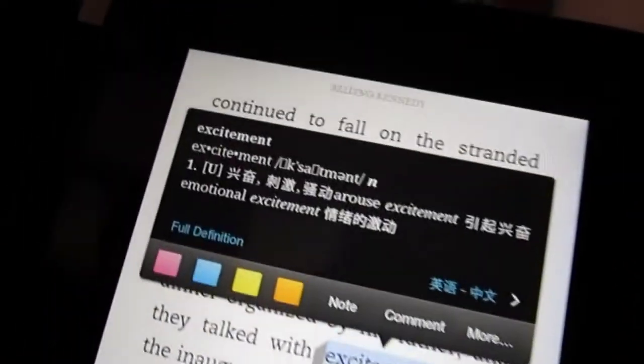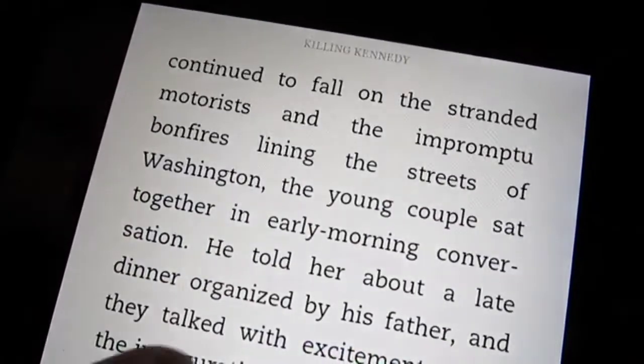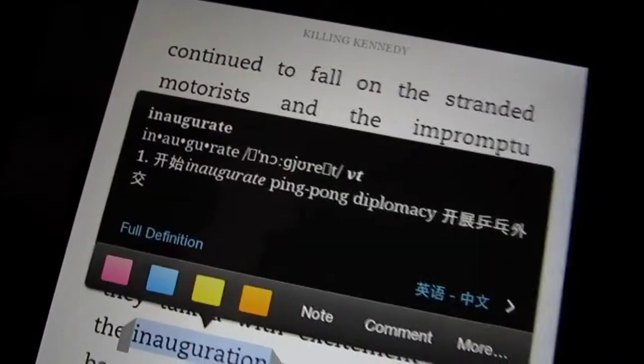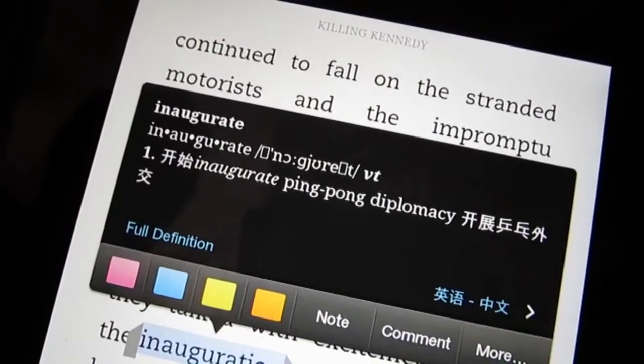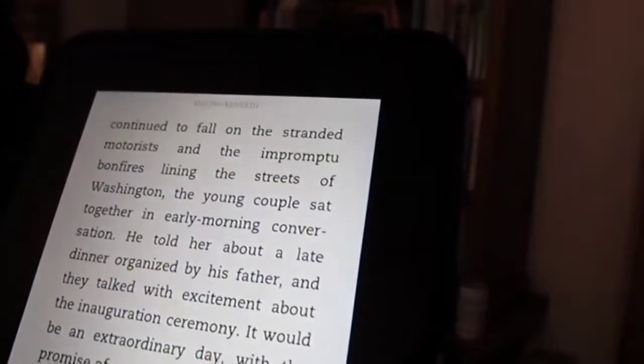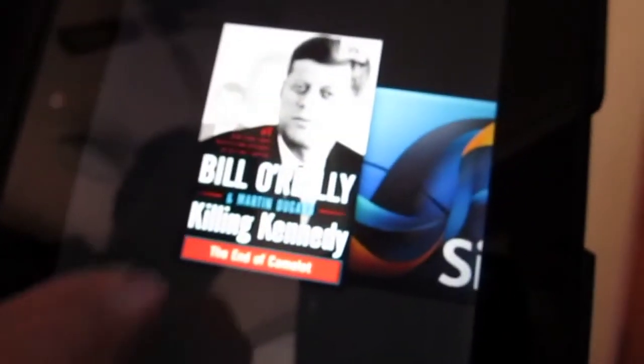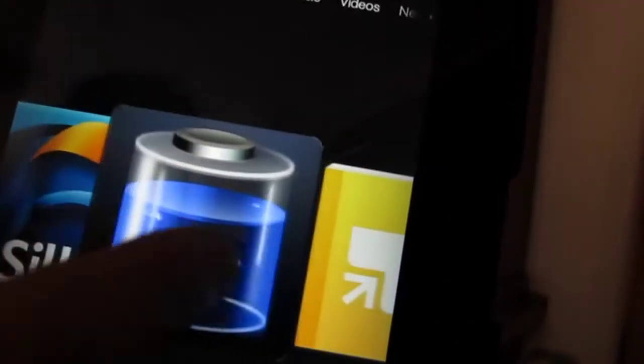Then of course, it depends whether we select simplified or traditional fonts. We'll get the definition of each word shown in Chinese, as you can see there on the screen now. So, all in all, it's a very snappy, very smart interface on this Kindle.